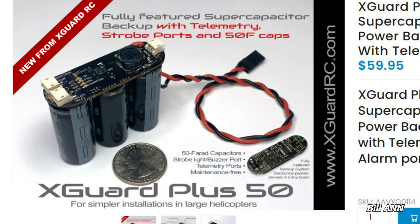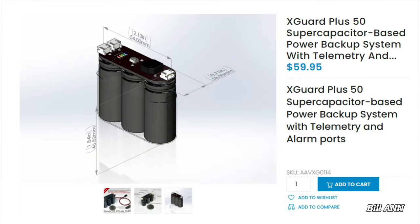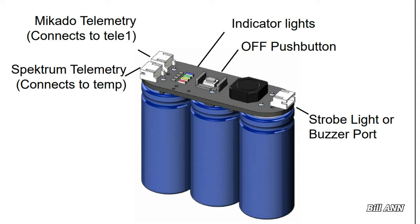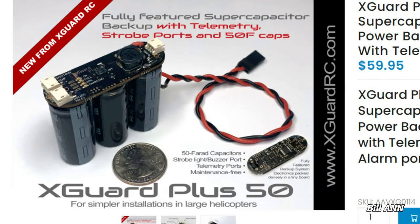Speaking of Augiecopter, check out his newly developed X-Guard Plus RC backup guard with telemetry and alarm strobe light ports. The new capacitor-based backup includes telemetry and alarm ports. This backup guard has interesting features like the ability to send alarm data directly to your V-Bar Neo or Spectrum receiver. The unit is also very well priced with different sizes available. For more information, check out X-GuardRC.com.